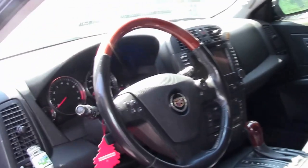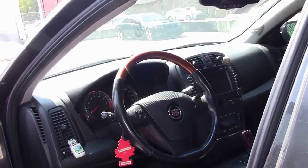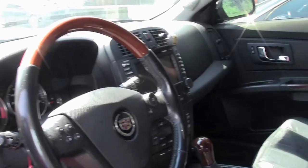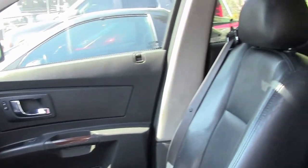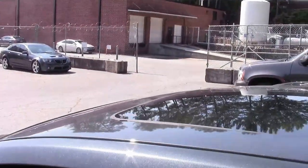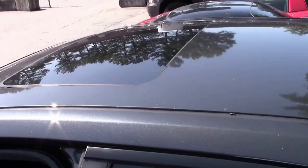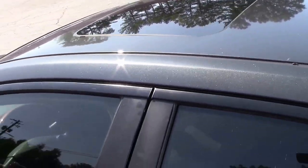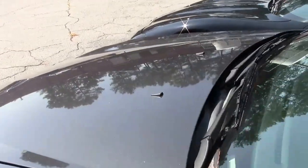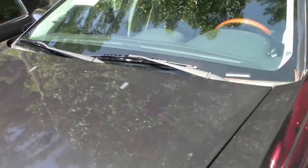Some of the options include heated seats, four-wheel disc brakes, leather, steering wheel controls, cruise, traction, power everything, dual climate, nav, and a power roof — as you can see from the videographer — and many, many more.